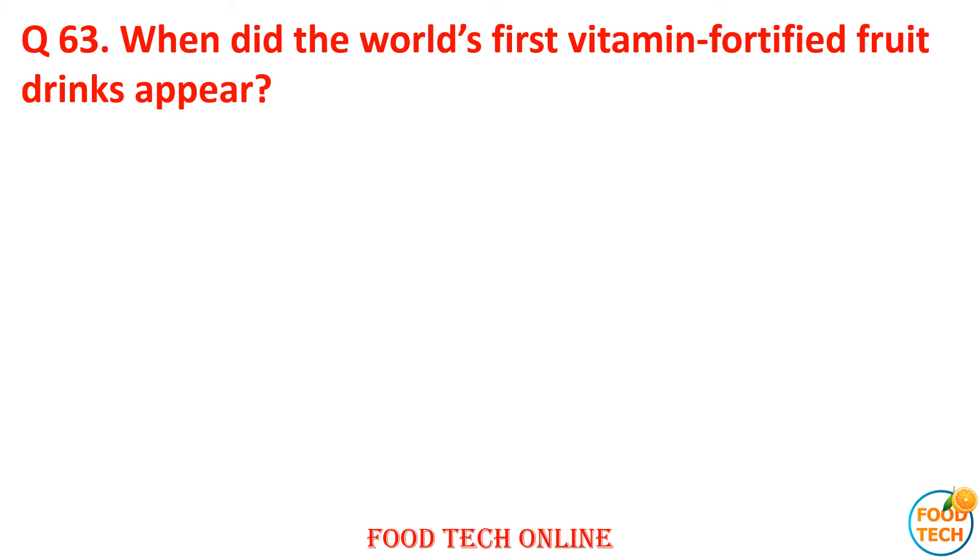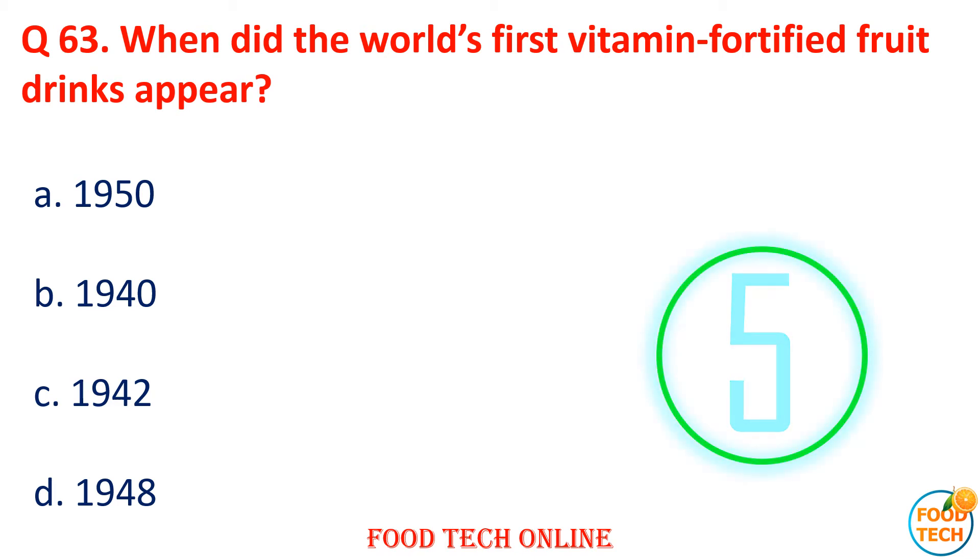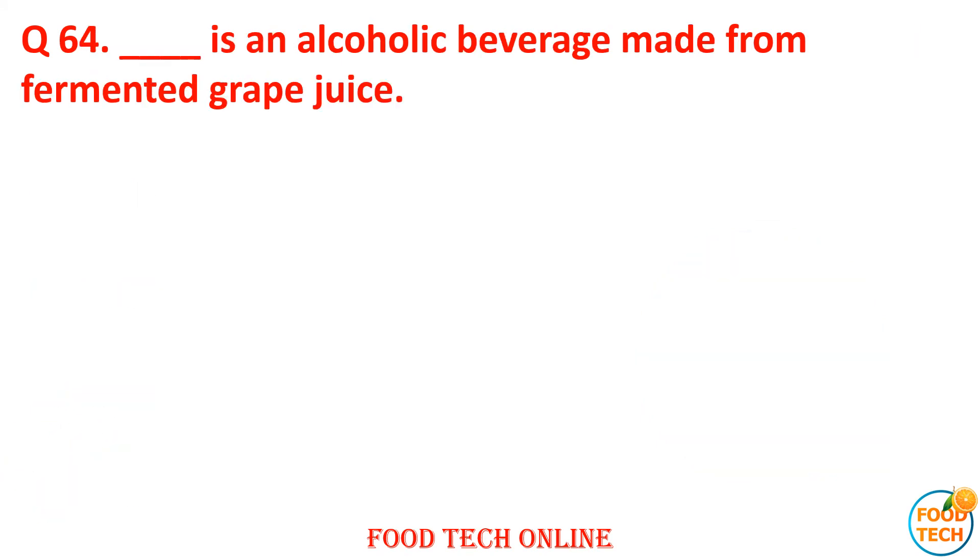Question 63: When did the world's first vitamin-fortified fruit drinks appear? A. 1950, B. 1940, C. 1942, D. 1948. Answer: D. 1948.